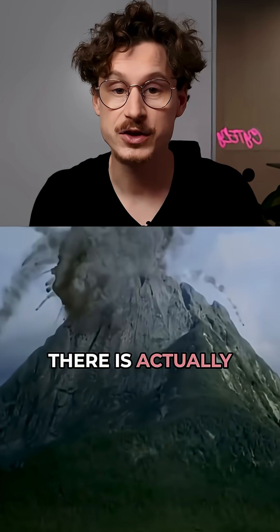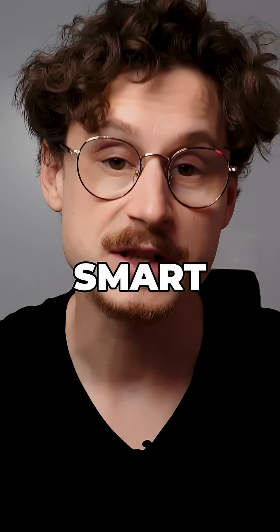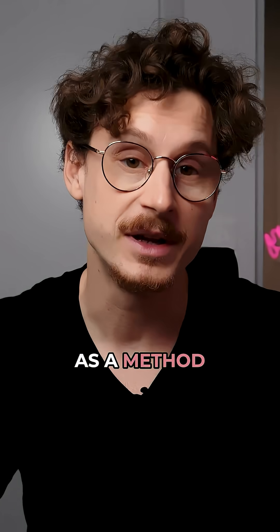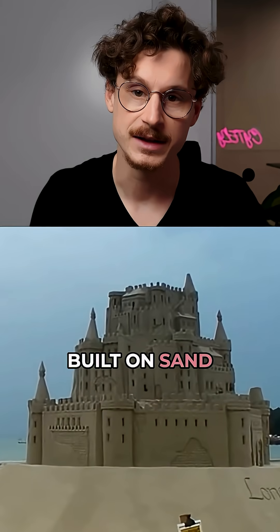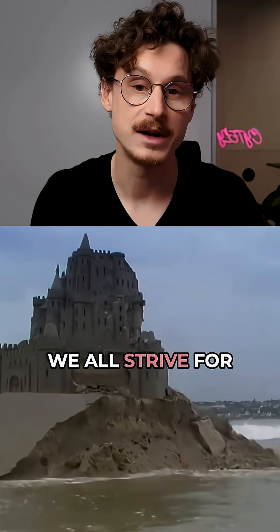There is actually right now a seismic shift going on and it's called smart microscopy. It's not just a tool — it's a revolution and a completely new paradigm on how we look at microscopy as a method. Because let's face it, breakthroughs that crumble under the weight of replication are like castles built on sand. They look impressive, but they lack the foundation of credibility that we all strive for.